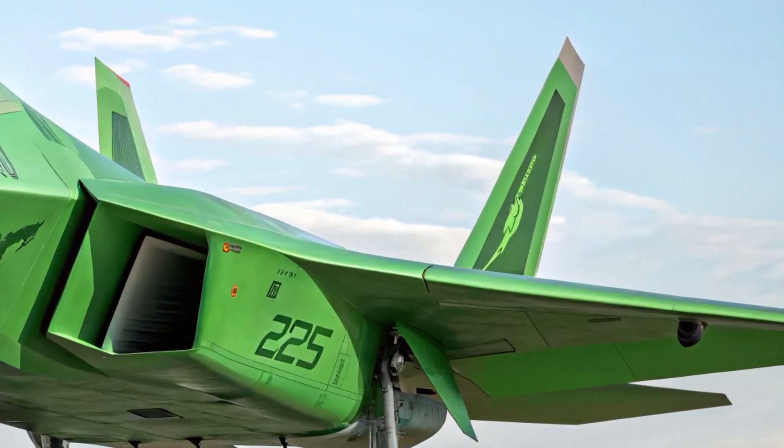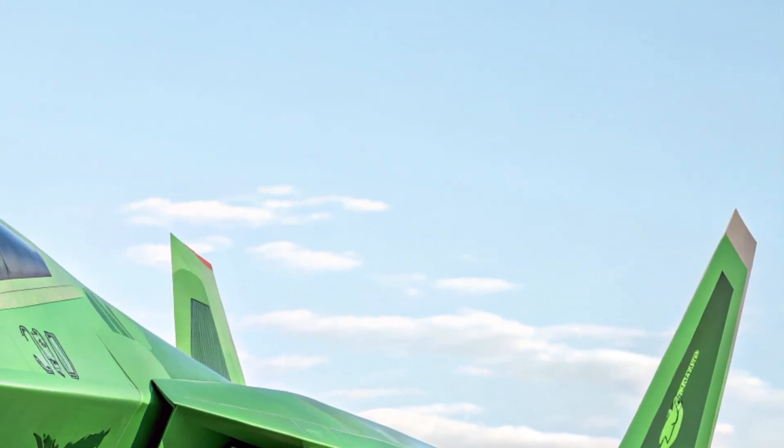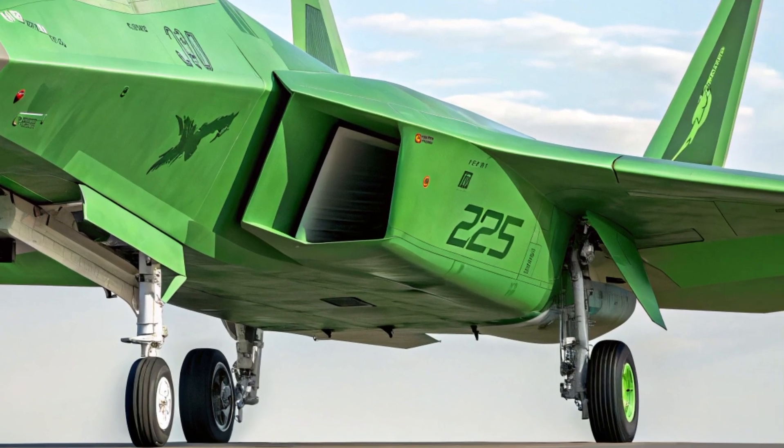Hello everyone, welcome back to the channel. Today, we're taking an in-depth look at the 2025 J55AX fighter jet, a state-of-the-art multirole stealth aircraft developed to strengthen China's air superiority capabilities.